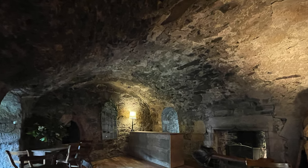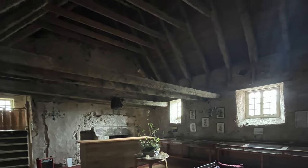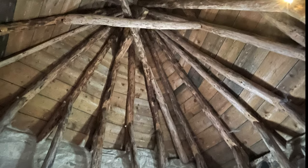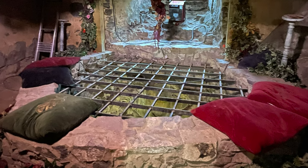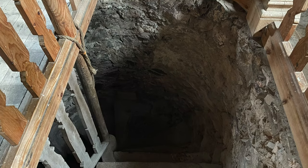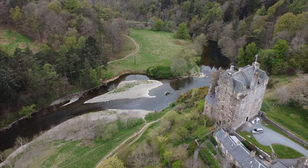It has heavy stone vaults over three floors. In the basement is a deep well and prison pit. At this time the castle was known as Jedderfield.